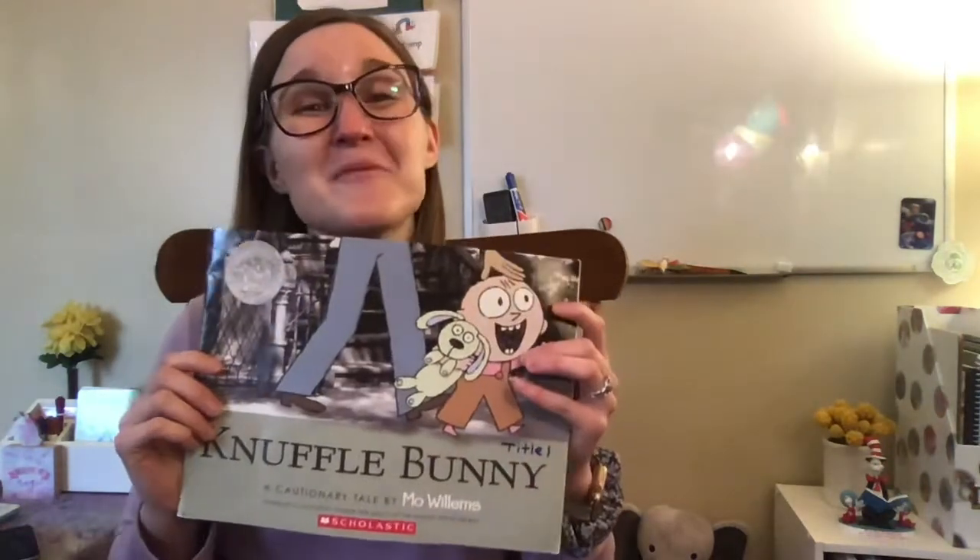Hi, boys and girls. I have a book to read to you today that I know you are going to love. You actually might know of this author. He has written a bunch of very famous children's series. He wrote the Elephant and Piggy series and the Don't Let the Pigeon series, like the Don't Let the Pigeon Drive the Bus. He also wrote the Knuffle Bunny series.